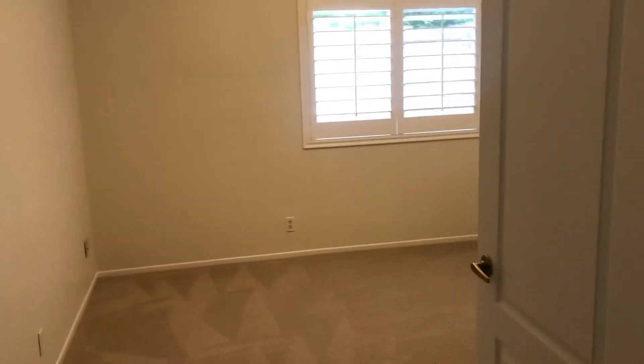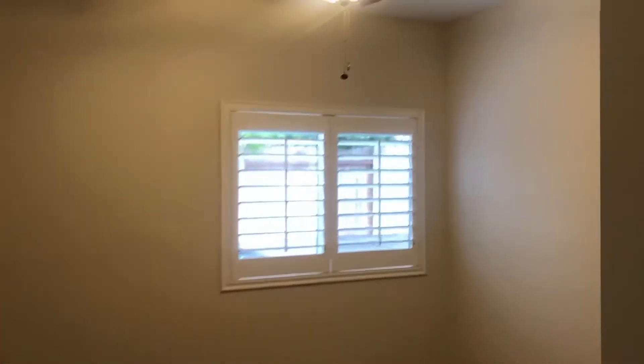The carpet itself is Berber. So not only is it fairly new looking — it looks brand new, if not only a couple years old. But it's really good quality carpet.